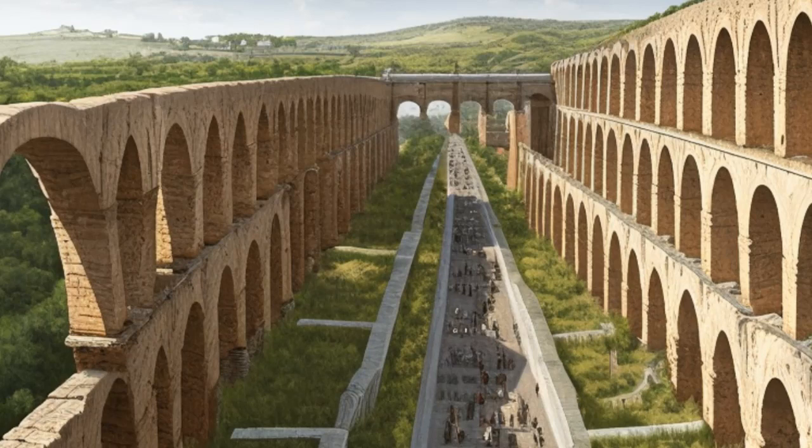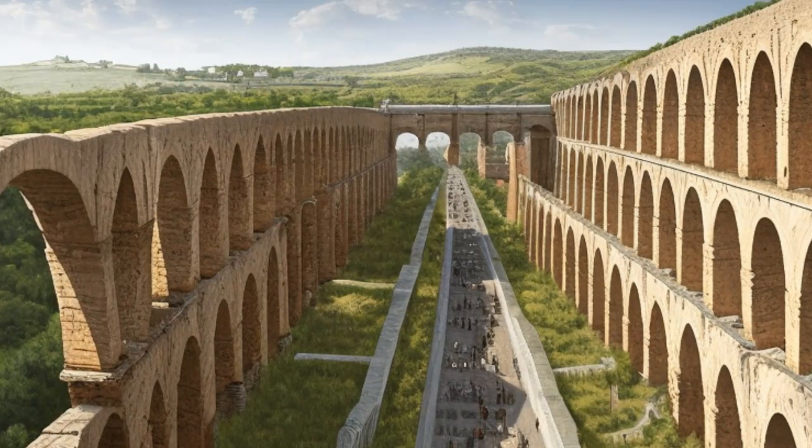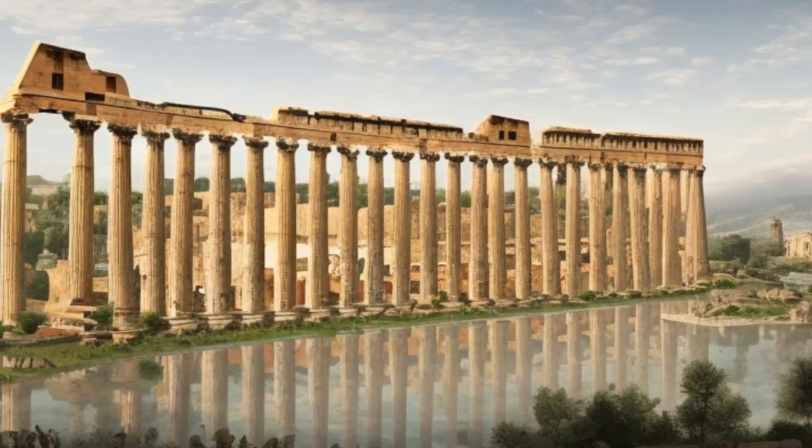In addition to aqueducts and roads, the Romans also left behind some of the world's most impressive architectural achievements. From the Colosseum to the Pantheon, these monumental structures were designed to impress and awe their viewers with their size, scale, and complexity. The Colosseum, for example, was an enormous amphitheater that could seat up to 50,000 spectators, while the Pantheon was a domed temple that still stands to this day as a testament to the Romans' mastery of engineering and design.